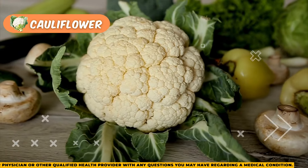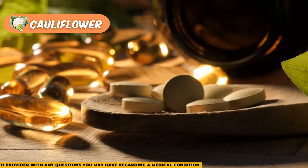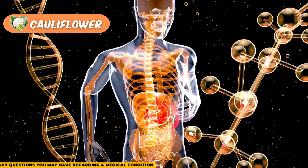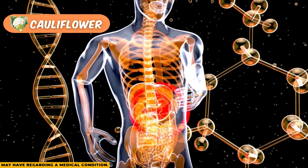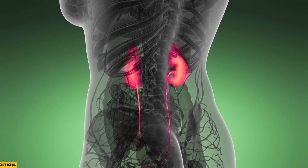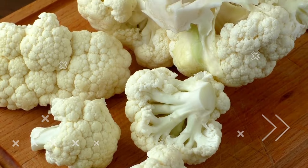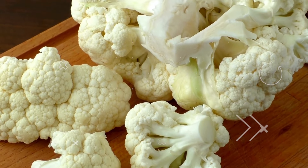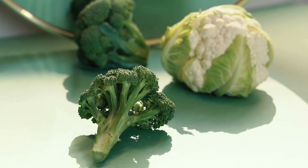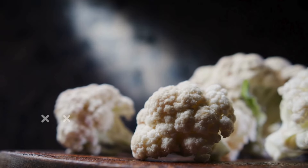Cauliflower adds a nice crunch and is packed with vitamins C, B6, B9, and K, as well as fiber. It also contains compounds that help your body neutralize certain toxins, which is beneficial when your kidneys aren't filtering as well. However, cauliflower does have some potassium and phosphorus, so while it's a good food for kidney health, people with chronic kidney disease may want to limit how much they eat.